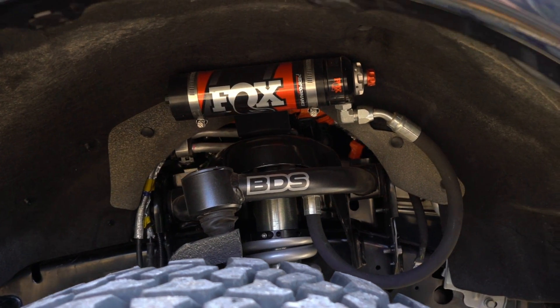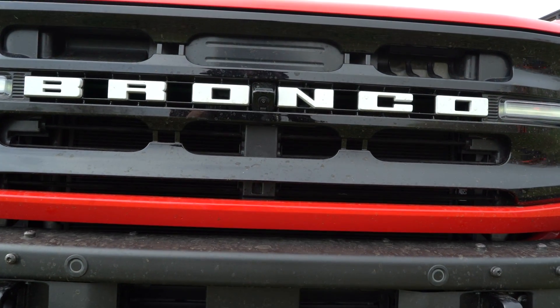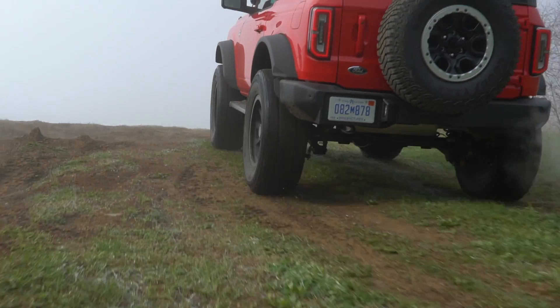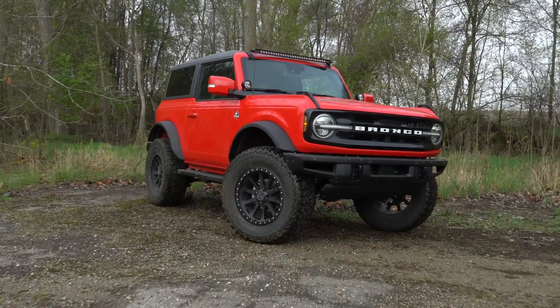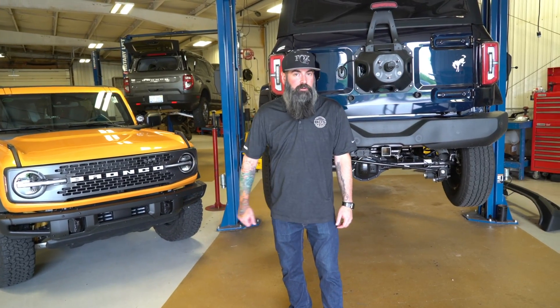If you're planning on lifting your new Bronco over four and a half inches, there are provisions you'll need to take to correct steering, suspension, and driveline geometry. We will be offering four and a half and six and a half inch lift height suspension systems to include cross members, taller steering knuckles, differential relocation, and Fox coilovers all the way around, with the goal to allow clearance of up to 40-inch tires. More to come on the taller lift systems, but expect them to come out early 2022.